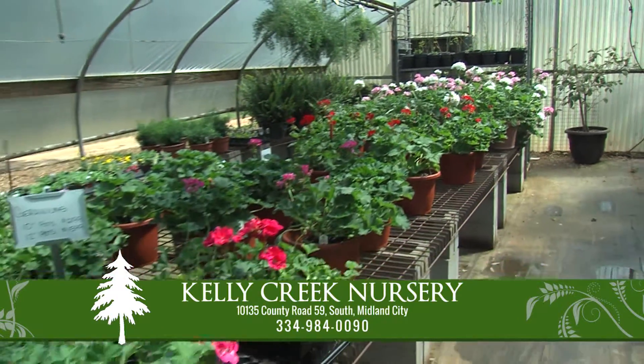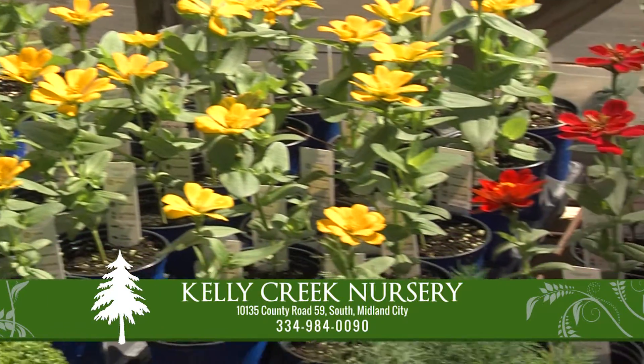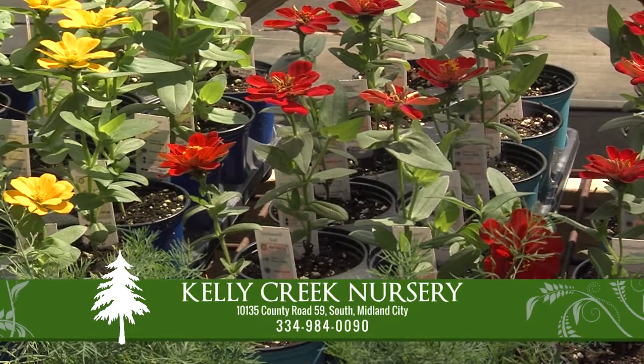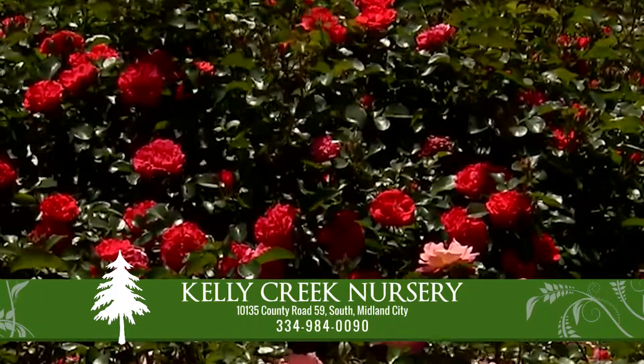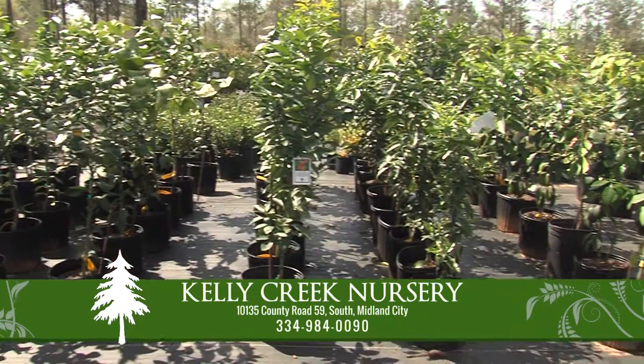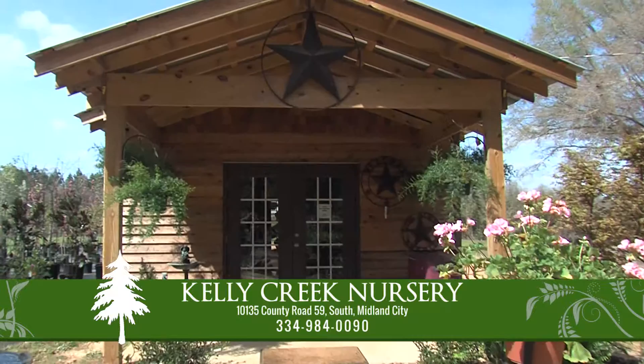Kelly Creek Nursery is a little off the beaten path in Midland City, but when you stop by, you'll see an incredible selection of hydrangeas and other flowering plants. Kelly Creek Nursery offers drift and knockout roses and the best prices on citrus and satsuma trees in the area.